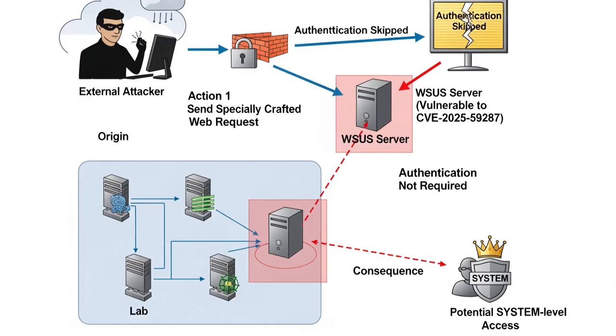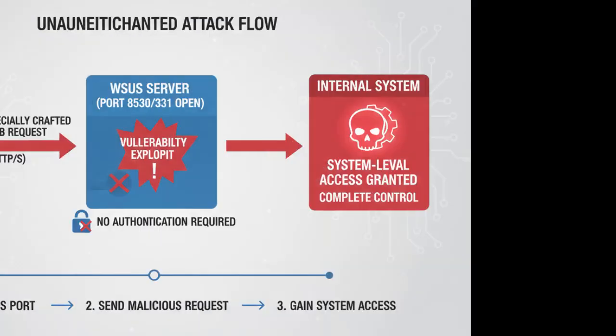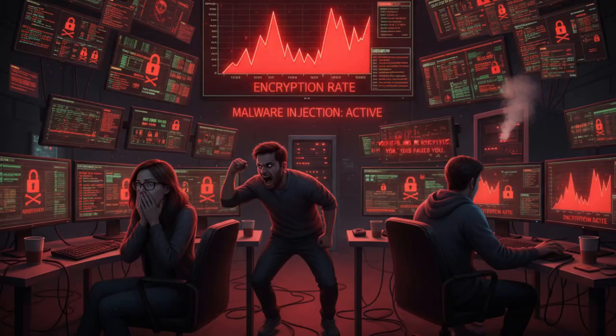Anyone — even someone completely outside your organization — could send a specially crafted web request to your WSUS server and potentially get system-level access. Hackers do not need credentials, no multi-factor authentication, no domain access. They just need an open WSUS port — meaning an open Windows Server Update Service exposed to the internet. Once inside, hackers can drop malware, pivot across the network, or worst case, push malicious updates that get installed on every connected Windows machine. You could wake up one morning and find your patching infrastructure is distributing ransomware instead of security updates. That's the impact.